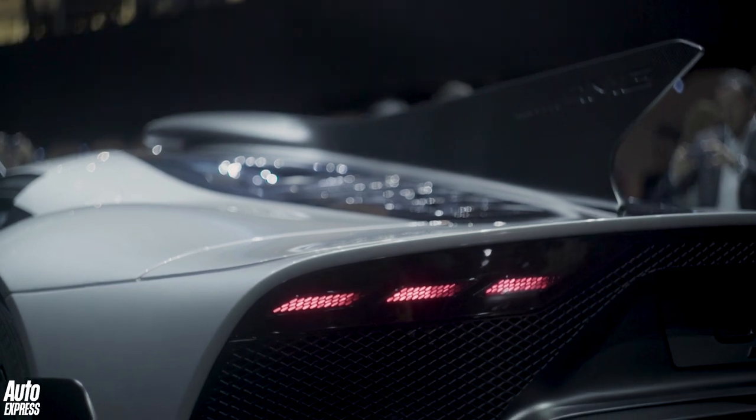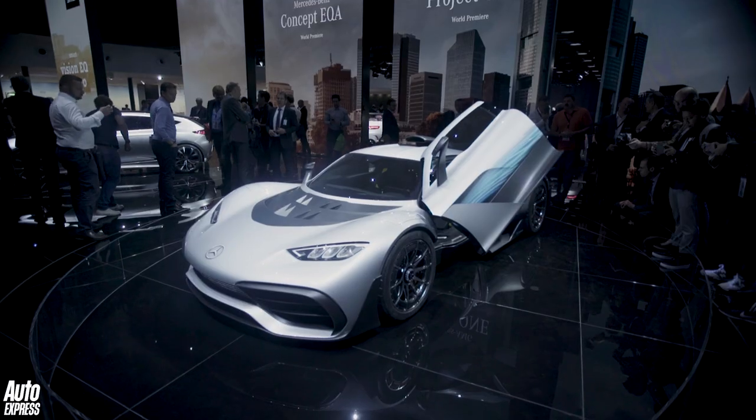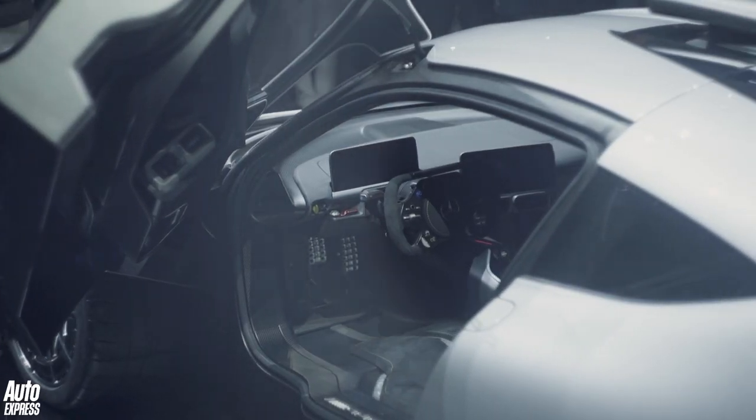A thousand brake horsepower — that's good enough for a 217 mile-an-hour top speed and 0 to 124 miles an hour in around six seconds. Bearing in mind a Bugatti Chiron does that in six and a half seconds, which gives a clue of how quick this thing is. Now it's a plug-in hybrid, so there's the engine and four electric motors, and if you run this car in full EV mode you'll be able to travel for around 15 miles on pure electricity.